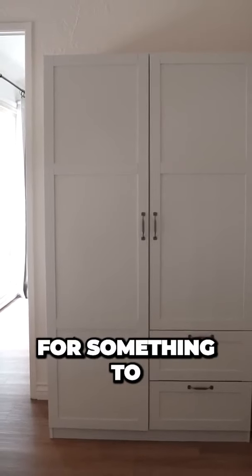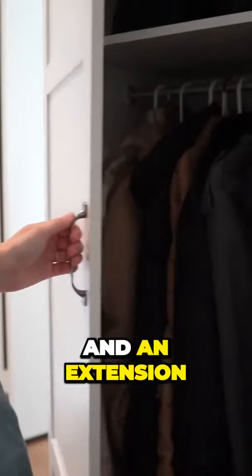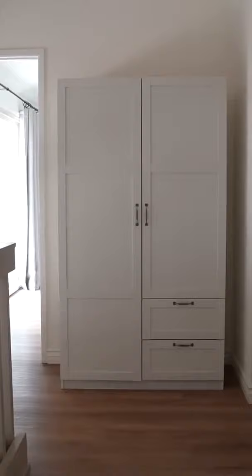I've been looking for something to act as an extension of my closet and an extension of our linen closet. If you don't have a ton of closet space in your home, you could probably use more, and a wardrobe cabinet like this would really add some value. I like that this cabinet has hanging space and shelving space.